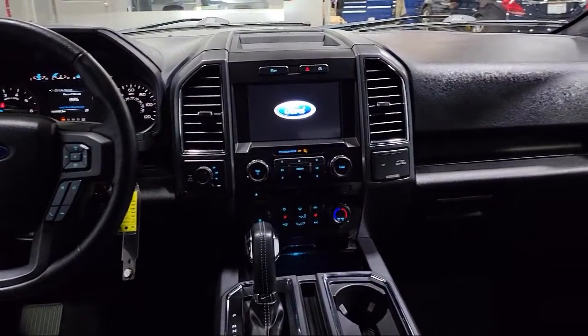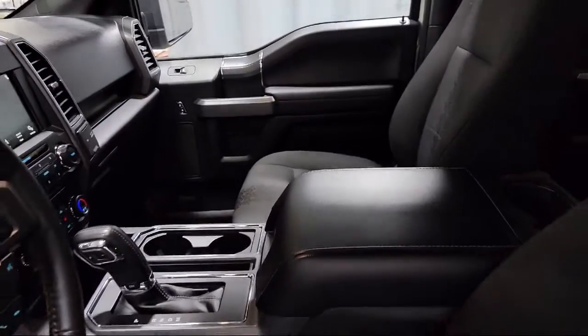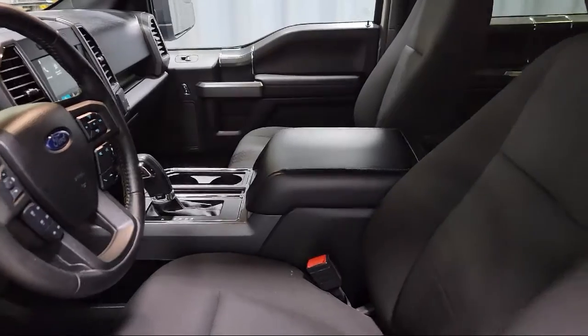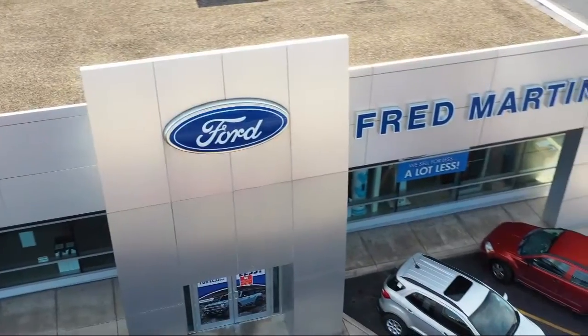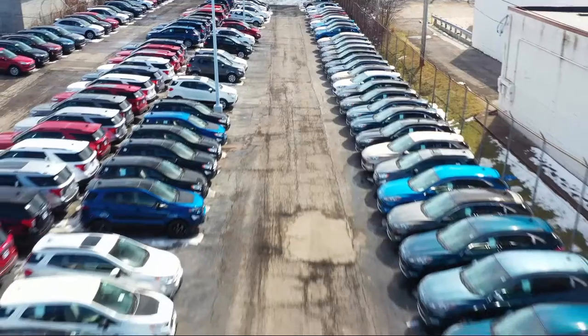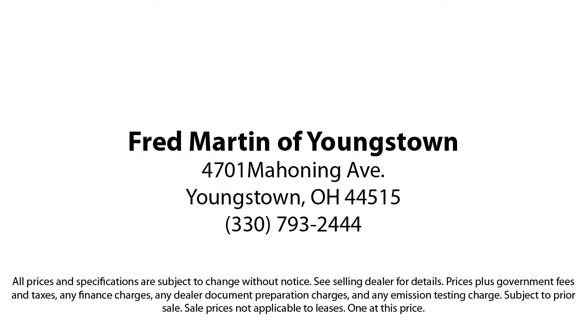Family owned since 1972, Fred Martin of Youngstown has remained a leader in customer service and for being here long after the sale. Our sales and service are all factory certified, which has led us to multiple Ford President's awards and Mercedes-Benz Best of the Best awards, with our 4.4 Google and 4.5 Facebook ratings. Come see why customers always return to the family experience we provide. Fred Martin of Youngstown.